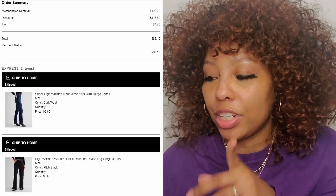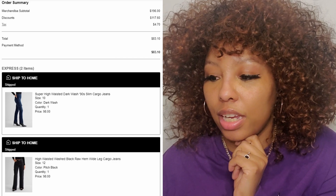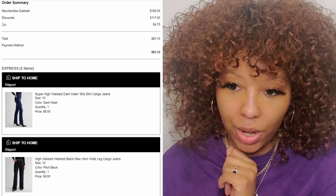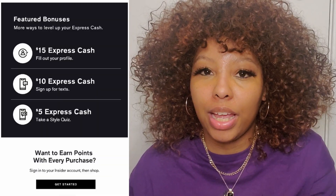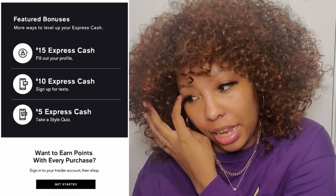So firstly, I did make an order from them first — I bought two pairs of jeans, both were $39.20 each, on sale. Now, one of the things you need to do in order to get free stuff is sign up for their email list. They have something called Express Cash, and within signing up to their email list they show you the different ways you can earn it and get more.